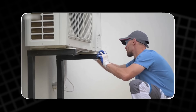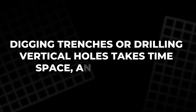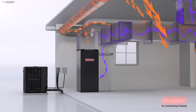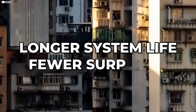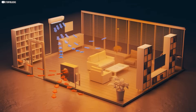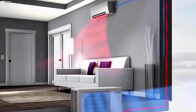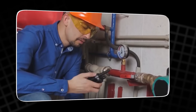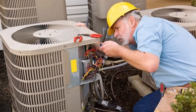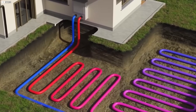Yes, installation costs more. Digging trenches or drilling vertical holes takes time, space, and planning. But the payoff is long-term: lower bills, longer system life, fewer surprises. For homeowners chasing true sustainability, this is often the dream setup — invisible once buried, whisper quiet when running. Geothermal isn't just another upgrade. It's a commitment to working with nature instead of against it. And once it's in the ground, it just keeps working — year after year, season after season.